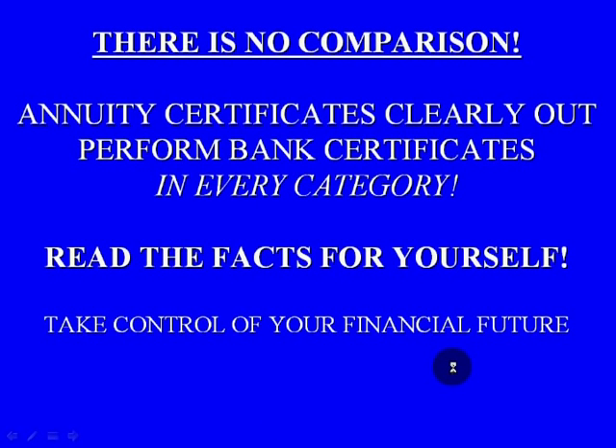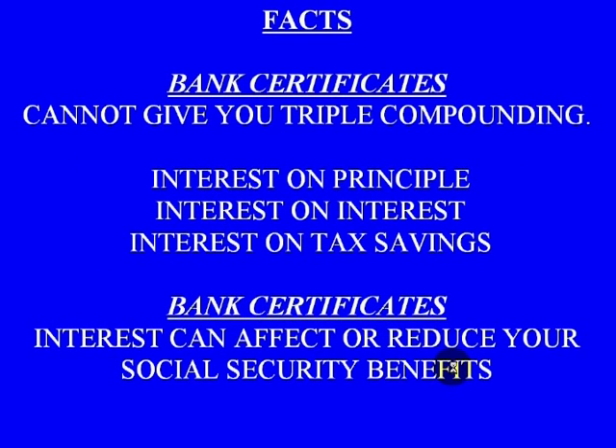As you can see, there's no comparison with an annuity versus a bank certificate. You are put in a much better position in terms of earning potential. The reason for that is really three major things: you get interest on your principal, interest on your interest, and interest on your tax savings. One other point to mention is that with bank certificates, the interest can affect or reduce your Social Security benefits — very important to retirees.